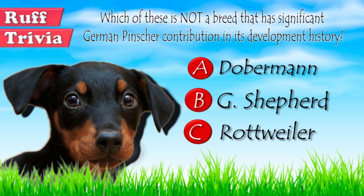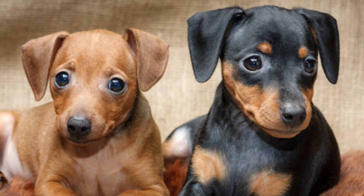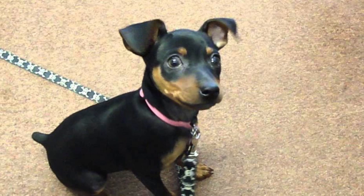An adult German Pinscher has a height of 17 to 20 inches and weighs 25 to 35 pounds. It is a medium-sized dog, slightly smaller than a Doberman. It has a short coat with accepted colors being black, rust, and solid red. The words typically used to describe the dog's overall appearance are elegant, muscular, and built for endurance and agility.